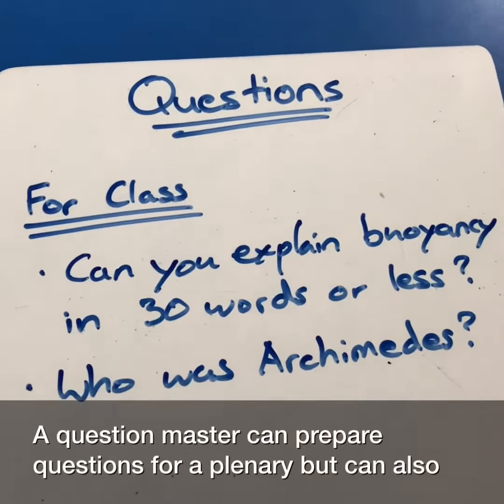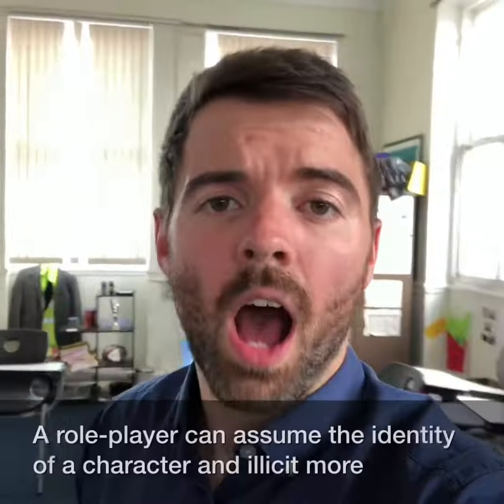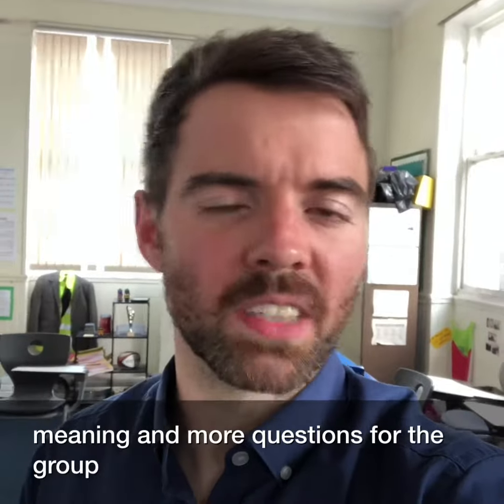A question master can prepare questions for a plenary but can also have some unanswered questions for the researchers. A role player can assume the identity of a character and elicit more meaning and more questions for the group.